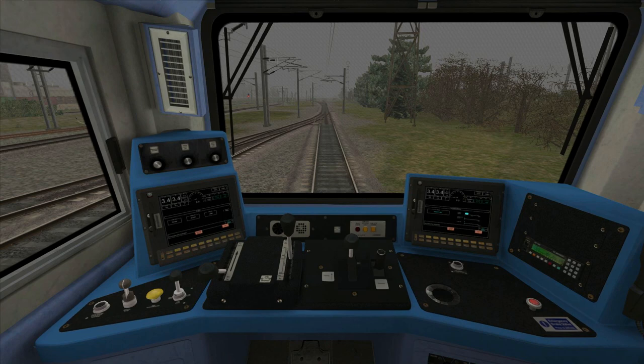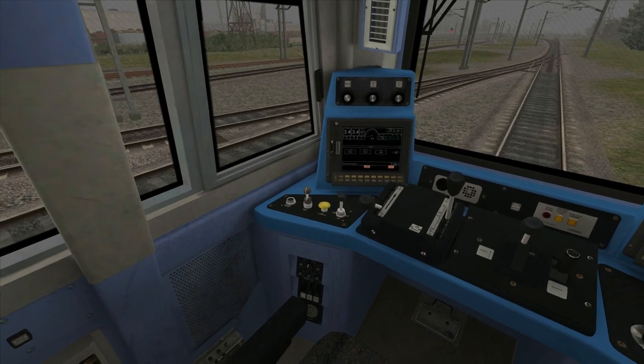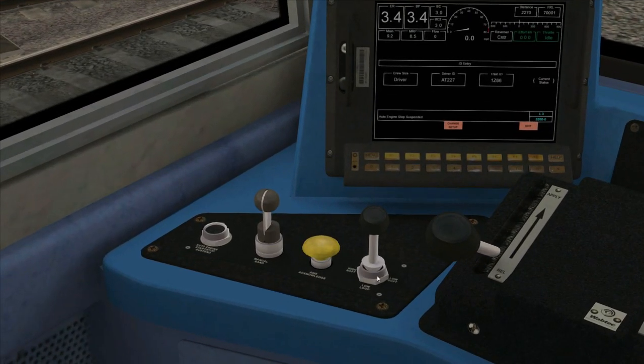Unfortunately many of the buttons and controls don't work in the class 70 in Train Simulator. But from left to right: the first thing that actually works is the sander, which you press X to control. Next to that we have the AWS reset button, and then we have the horn which is a two-tone horn operated with the Space and B keys.